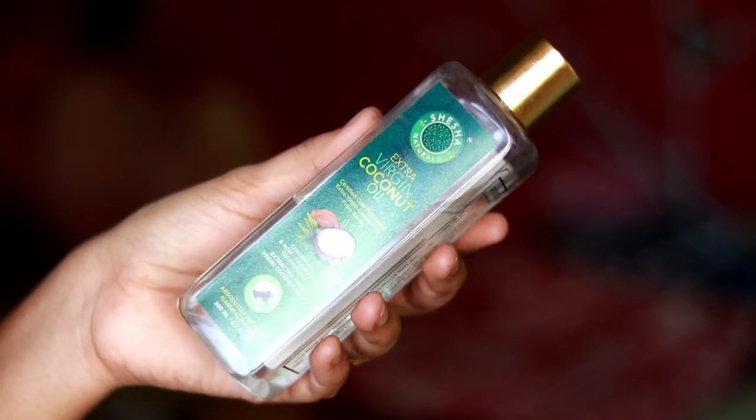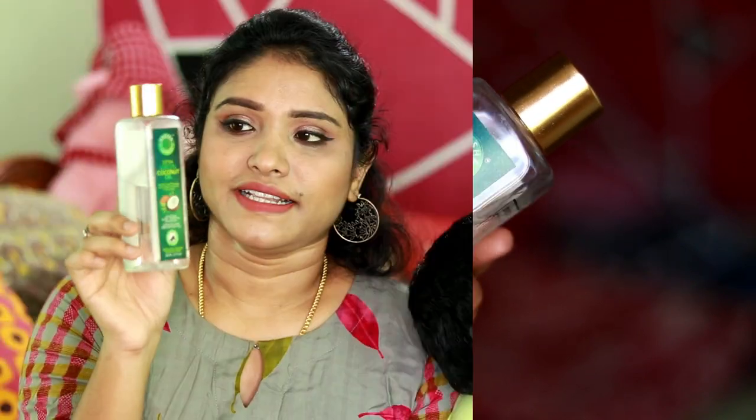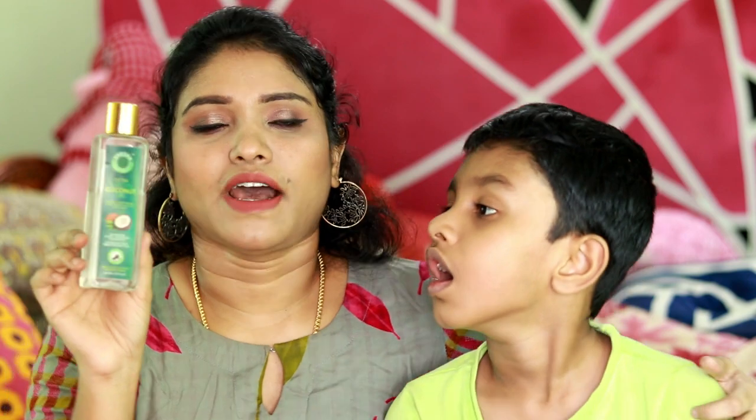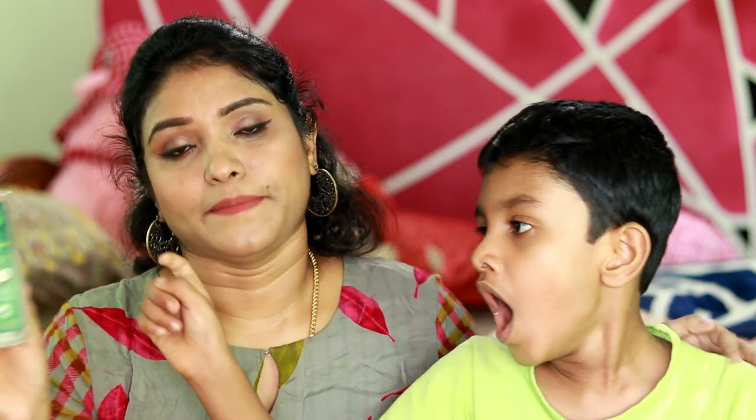Next, I use Saisha Natural Soda extra virgin coconut oil. I have used it for 6 months. If you use this brand, I use it with wheat. You can use coconut oil on your face.